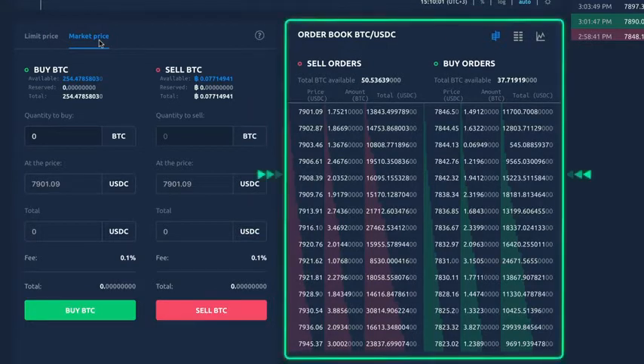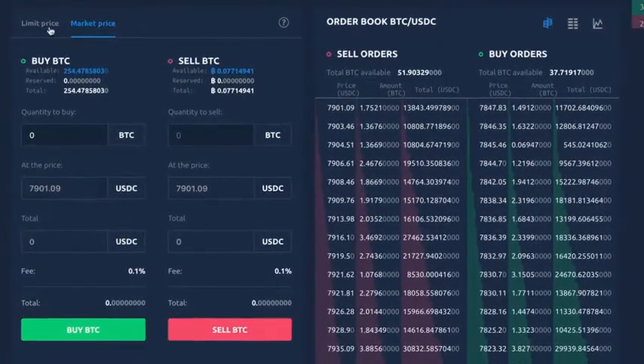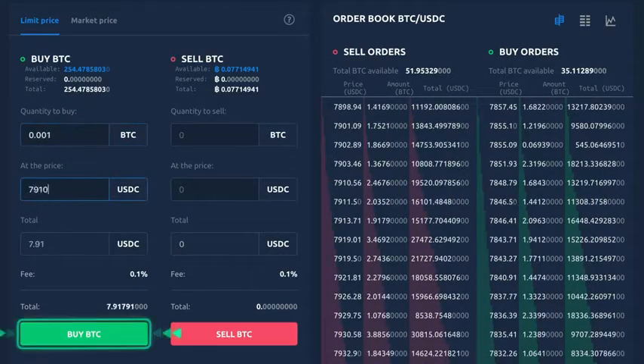Besides that, you can view an interactive order book where all sell and buy orders are displayed. Let's buy some Bitcoins by using the Limit Price option. Enter the quantity you wish to buy, set the price limit by entering the amount, and click on the Buy BTC button.